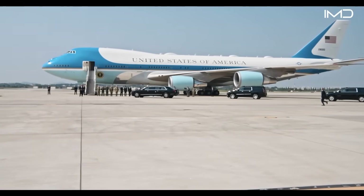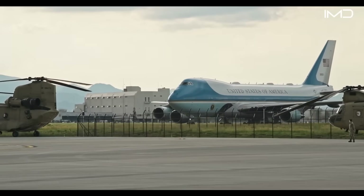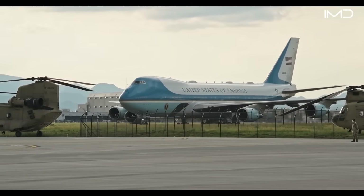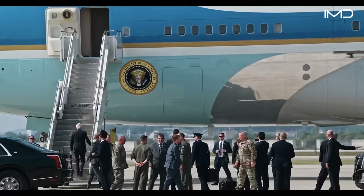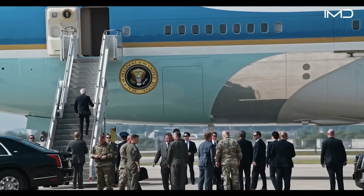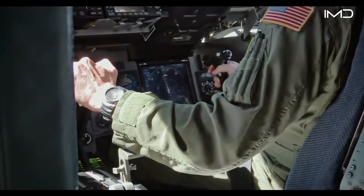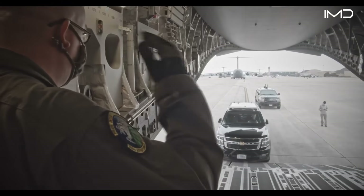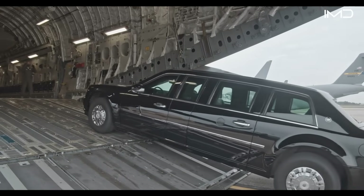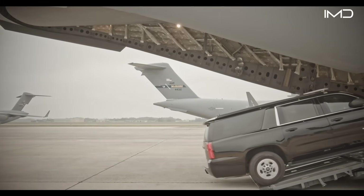Whenever the president goes abroad, this security operation becomes even more complex, requiring advanced coordination across multiple agencies. Large U.S. military cargo planes are dispatched in advance to deliver armored vehicles and specialized support equipment, ensuring the president's safety at every destination.